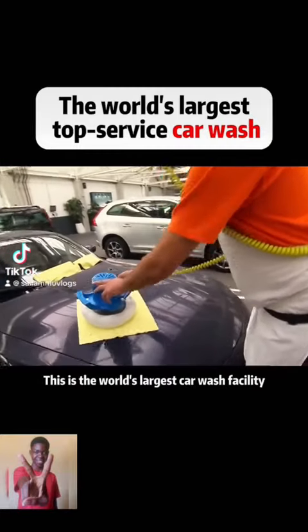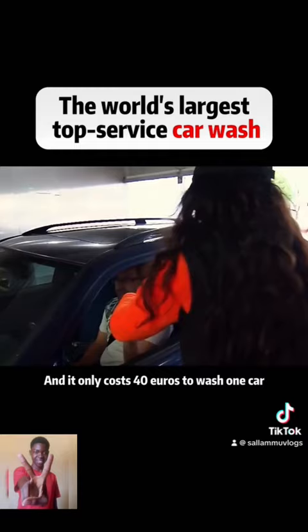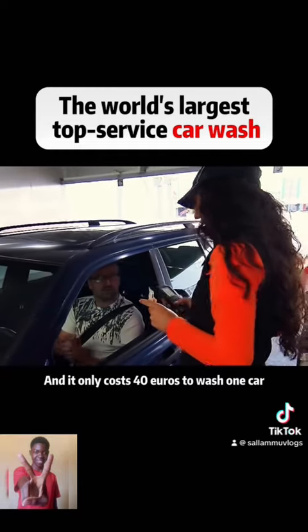This is the world's largest car wash facility. It can clean 4,000 cars in a day, and it only costs 40 euros to wash one car.